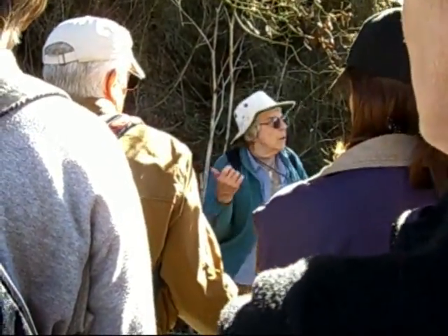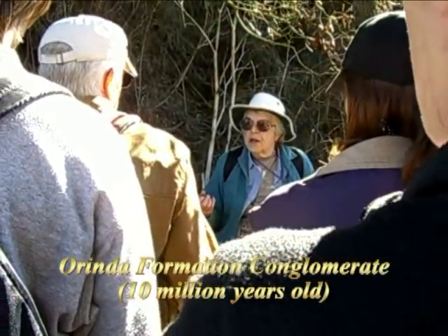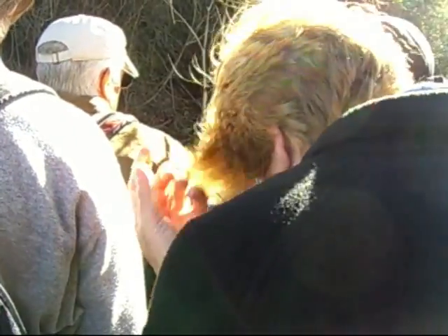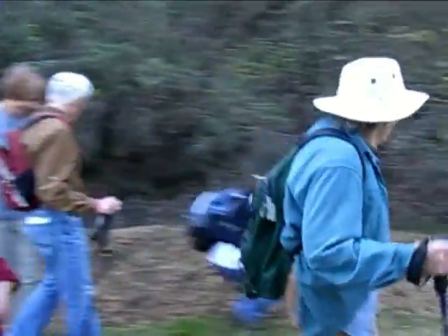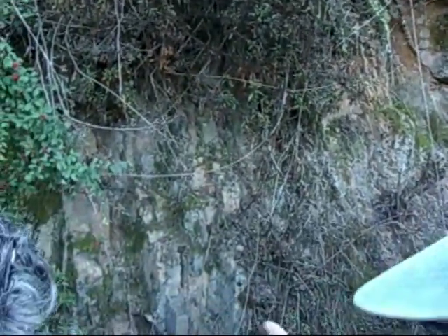This particular conglomerate is the Orinda Formation Conglomerate. We've gone from the Moraga or Grizzly Peak Volcanics into the Orinda Formation. We're going to a better stop, but look at the rocks along here. Look at the trees. You can see the layers, but it's all tilted, so it's up and down.